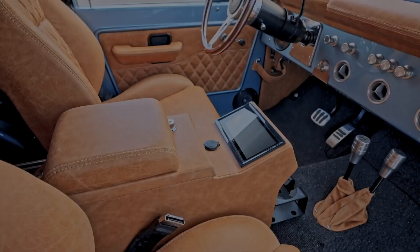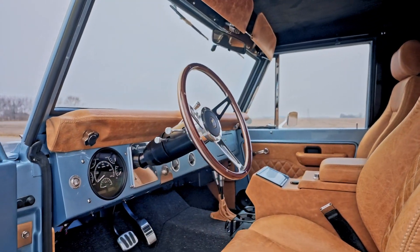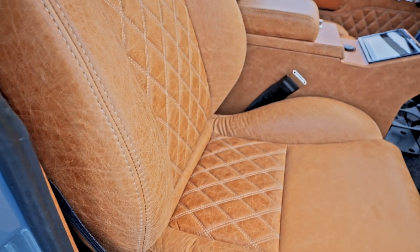Now this is one of our favorite leathers — it's a distressed Italian leather, incredibly soft. In this double quilt pattern, it turned out beautiful.